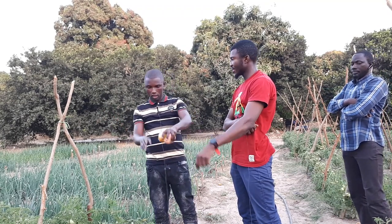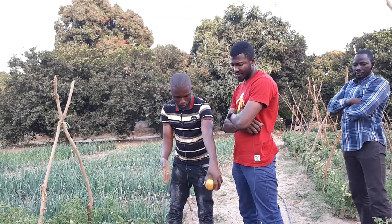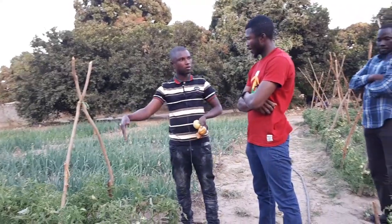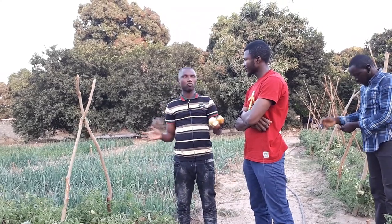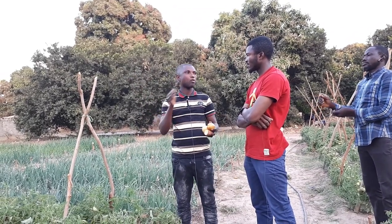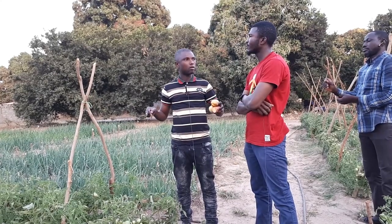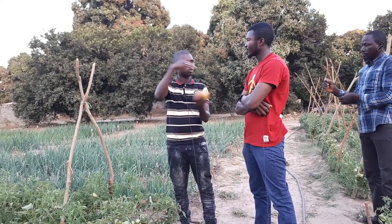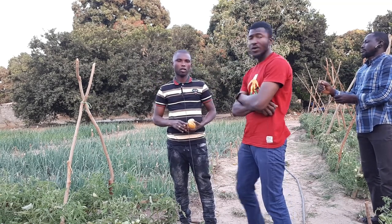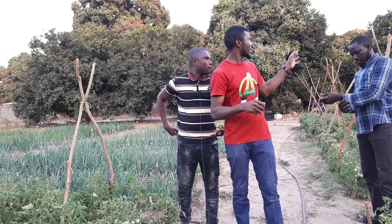For cassava we use one meter by one meter — one meter between rows and one meter between plants. Between different varieties we leave 1.5 meters so that they don't cross-contaminate each other.